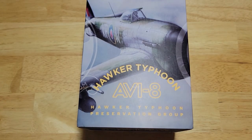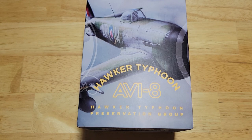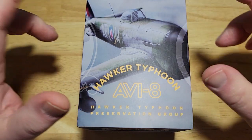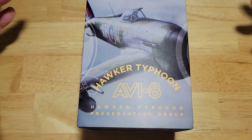Hey guys, welcome back to the channel and thanks so much for joining me. I definitely appreciate it. Today I've got a new AV8 watch for you. They come out with these things probably every three or four months. They all look pretty similar, but I like them so far as a fashion watch goes. I actually like AV8 watches.